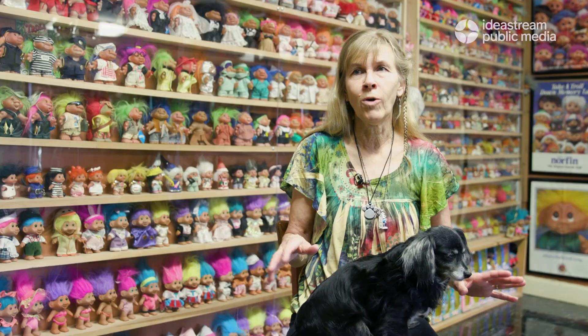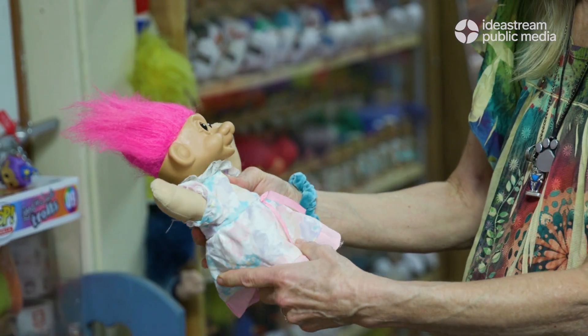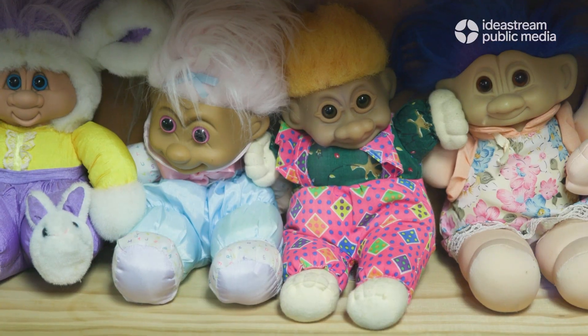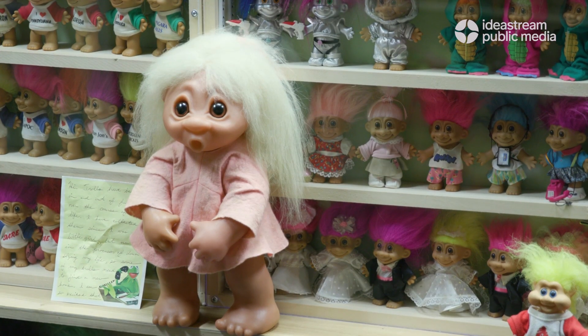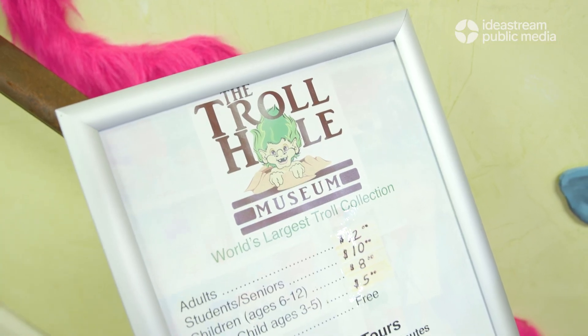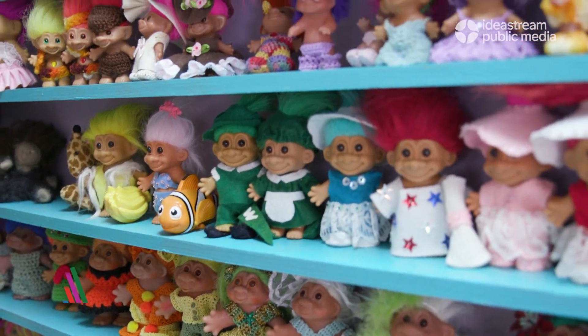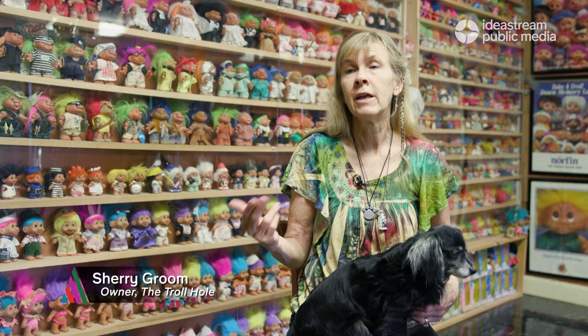When you collect trolls, it's like, why trolls? In all the people I polled and myself, it's something about the eyes and something about the hair. Personally, I believe it goes much deeper — that troll dolls represent some universal concepts of kindness, goodness, and cooperation.